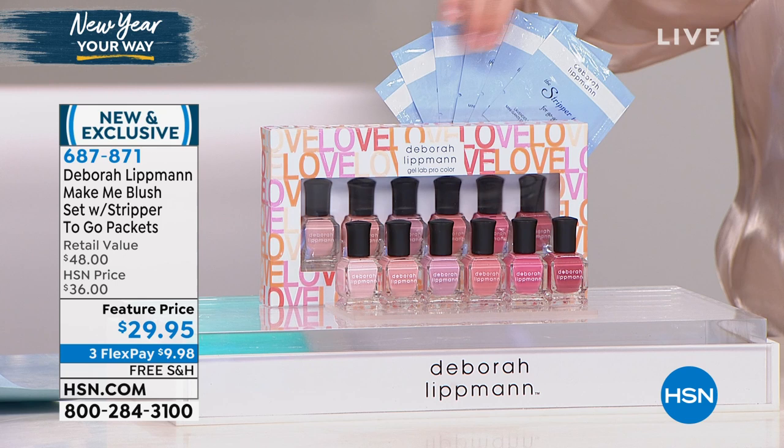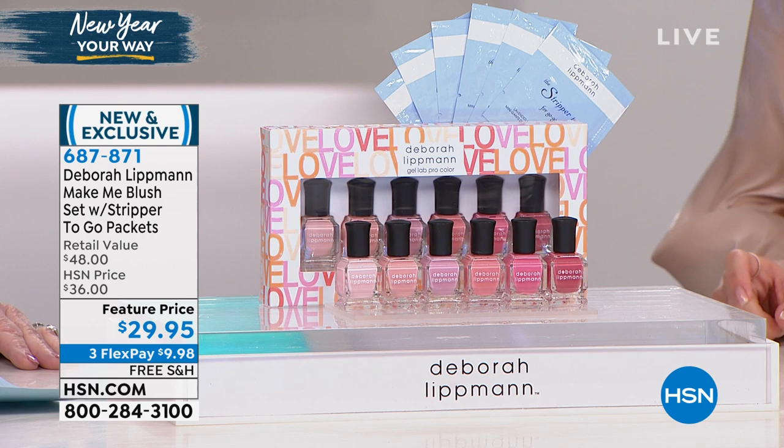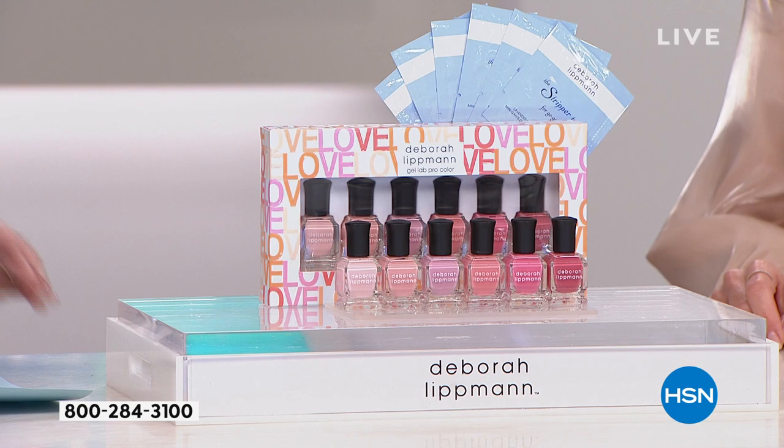We'll go through each single one, but you're also getting six of the Stripper To Go nail polish remover finger mitts. Here's what we're doing today — we know that maybe you're not hitting the red carpet, but we want your hands and your feet to look like they are. The six fashion sizes of the Gel Lab Pro nail lacquers is $36. For $6 less than that, we are giving you six individual packets of the Stripper To Go nail polish remover, which is an additional $12 value. Break up your payments under $10 on your charge card with free shipping and handling.